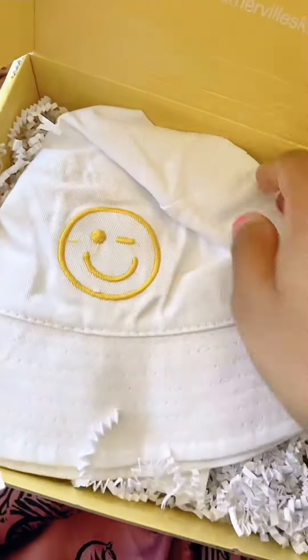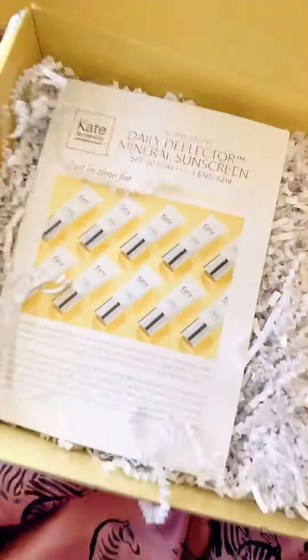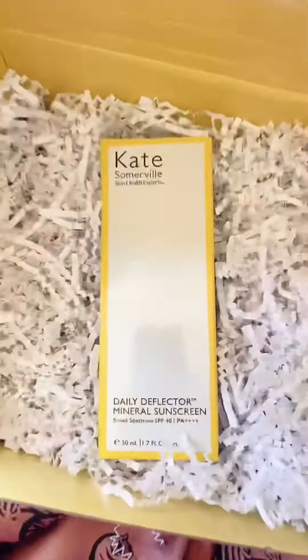We have a new SPF from Kate Somerville — the Daily Deflector Mineral Sunscreen SPF 40.